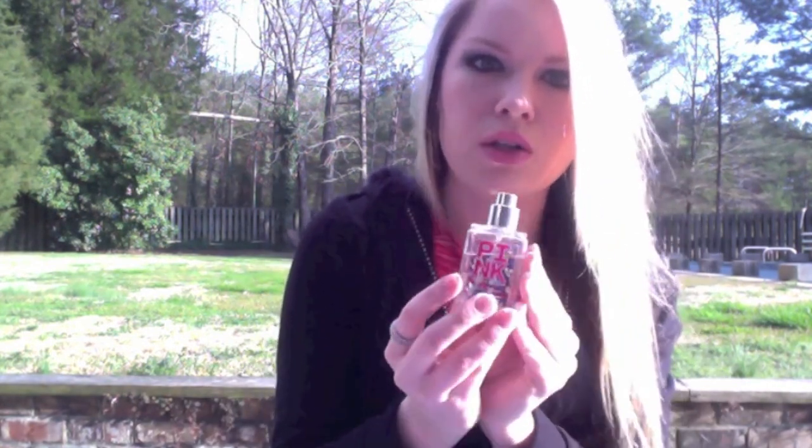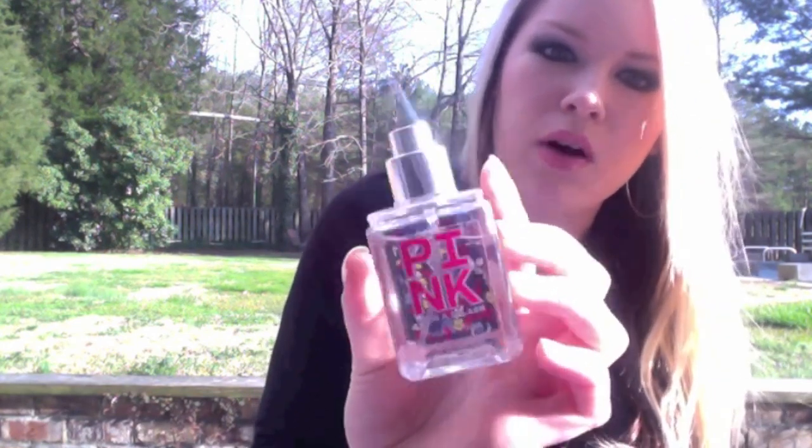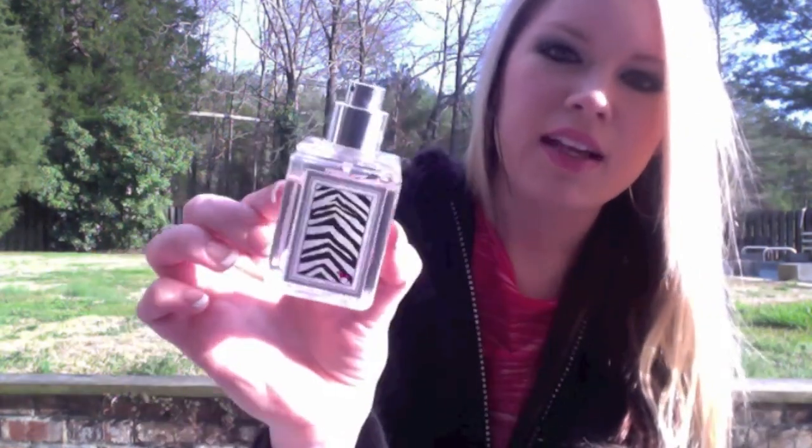I have some Victoria's Secret spray — I lost the lid, not sure what happened to it. It's in the scent Fresh and Fierce. I love the little bottle and the background design, and it has a zebra print on the back. It smells really good.